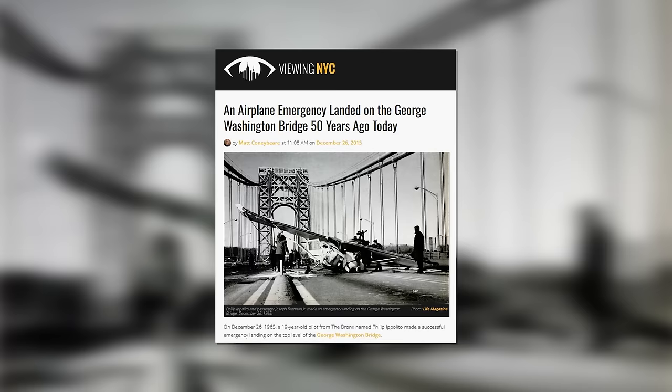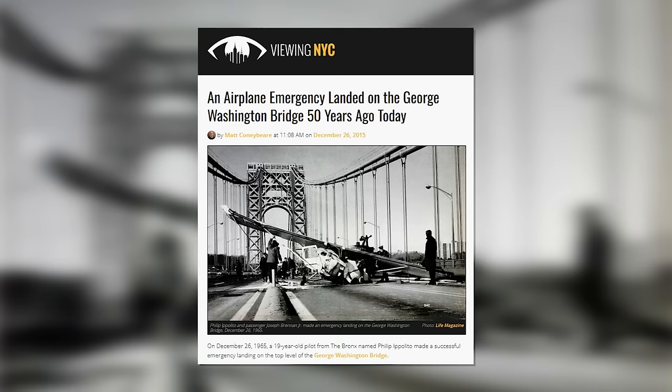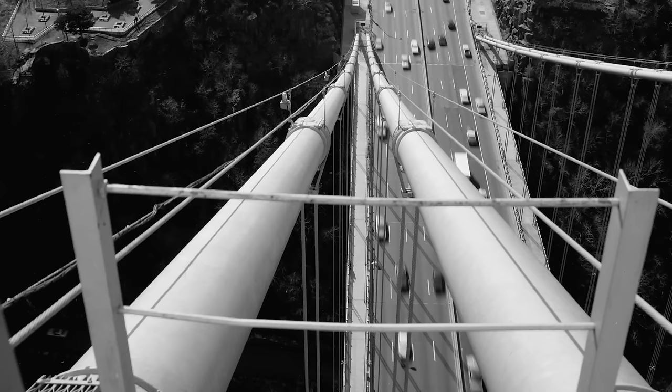The following story is truly unbelievable. On the 28th of December 1966, a 19-year-old pilot made an emergency landing on the New Jersey side of the bridge after his plane's engine failed. Fortunately, there were no fatalities due to the light traffic at the time, but the pilot and his passengers were injured. It's worth noting that there was no median barrier on the upper deck at the time of the accident.